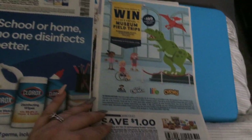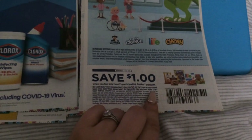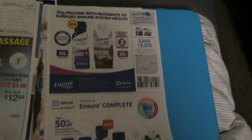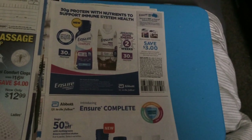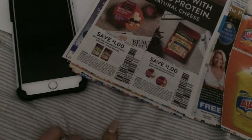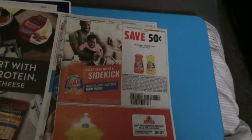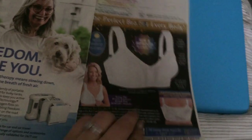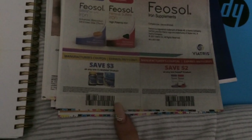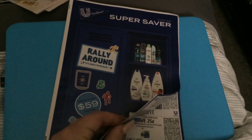Clorox — a dollar on two. Chewy — buy two, save a dollar on Quaker; cereals included, rice cakes included, oatmeal meals included. Three off one Ensure — all different types there. Sargento string cheese and the snack breaks — that's a good coupon. A dollar off and 50 cents on Ajax. And we have some Fiasp — never heard of it, very dark coupons — looks like it's to help you sleep.